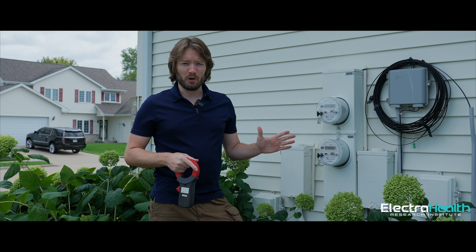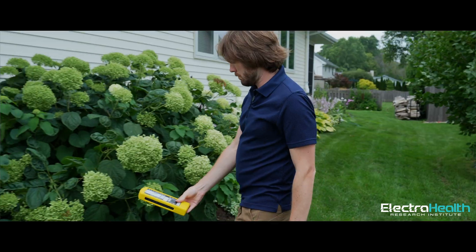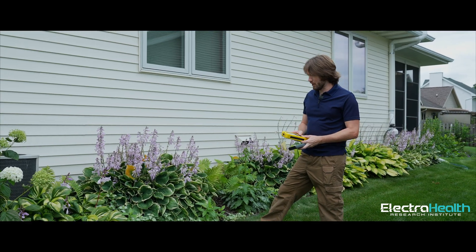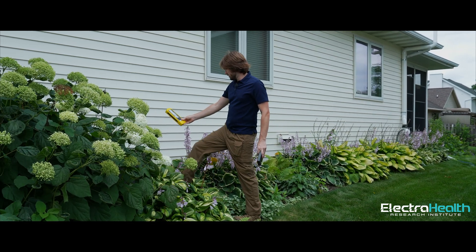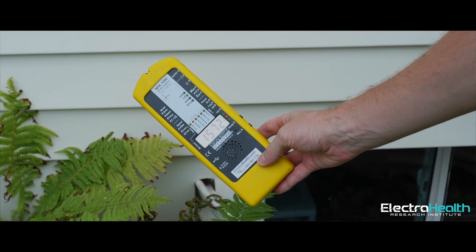Normally that current would only be present in a fault situation or a lightning situation — there shouldn't be current running all the time, but there is. There's a big-time electrical issue in this house. There is a wiring error or multiple errors of some sort, because we should not be getting readings on this wall at all.